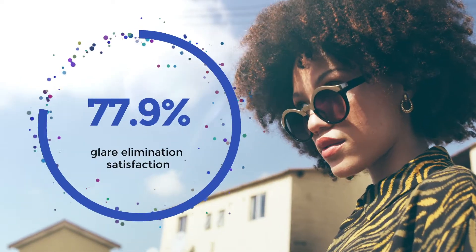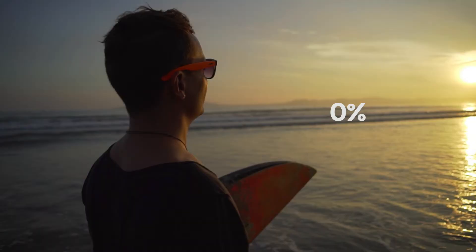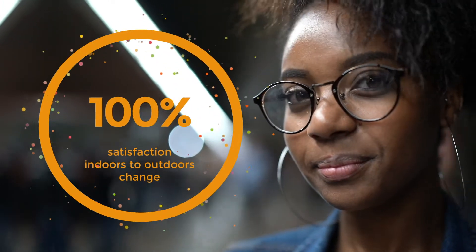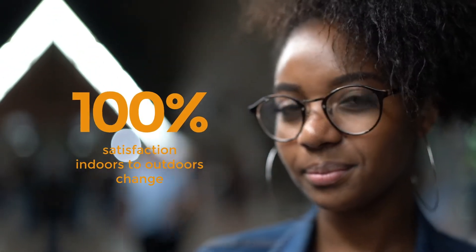Multiple tests were performed on a wide sample group with the following results: 87.5% of users were not bothered by glare when wearing lenses outdoors. 94% of users were happy with how quickly the lenses change from outdoors to indoors. Users also reported 100% satisfaction with how quickly the lenses change from indoors to outdoors.